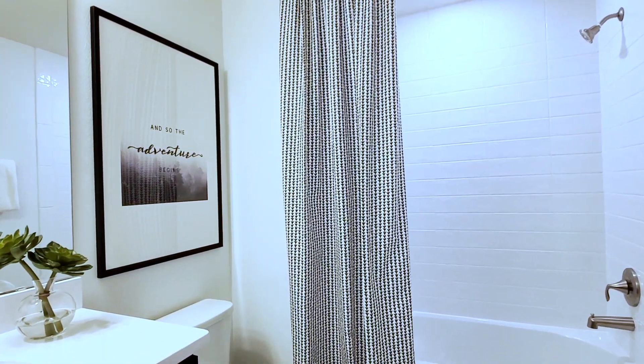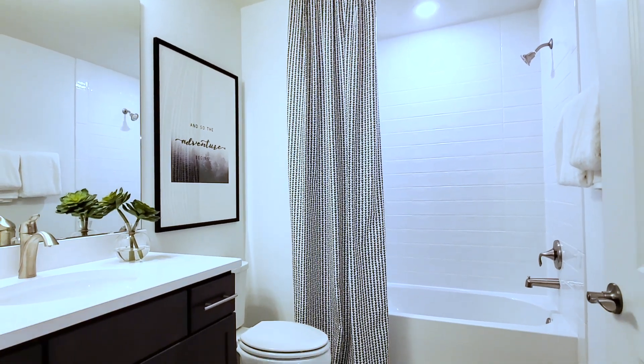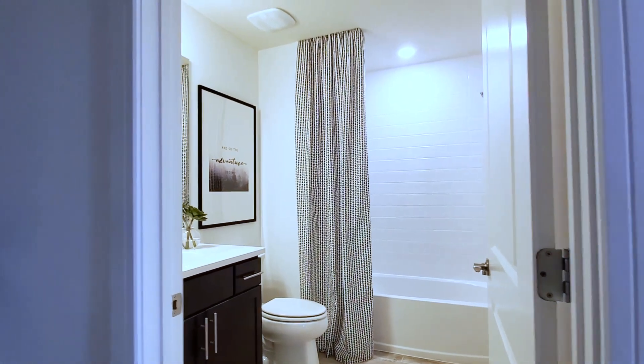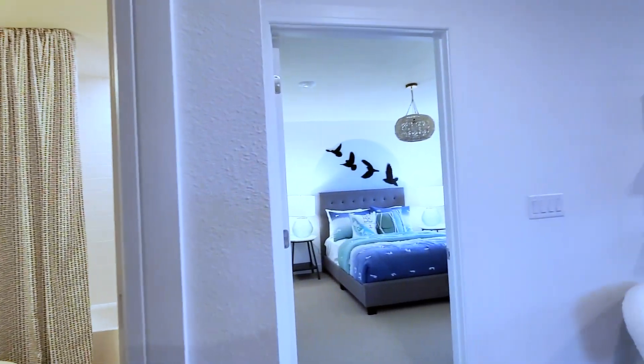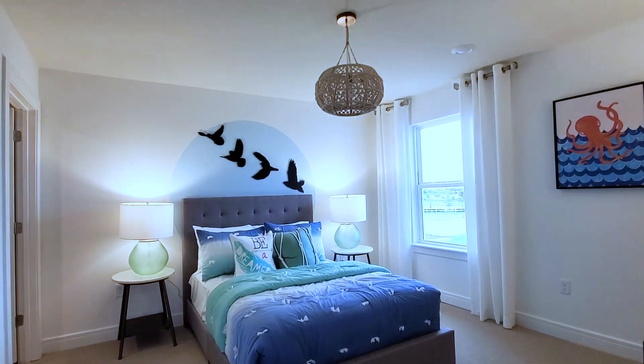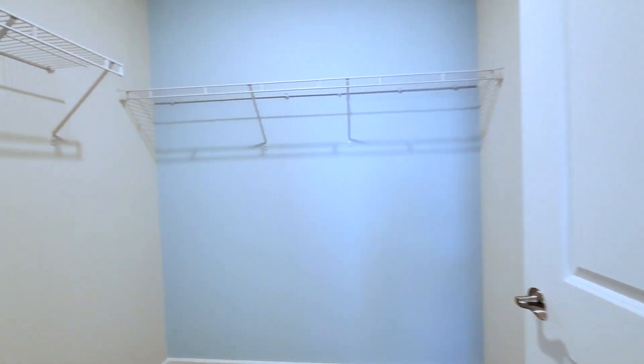The bath has the same large-format tile, subway tile, upgraded countertops, cabinets, and flooring. This would be your HVAC room or additional storage if needed. And this would be your final bedroom with a large walk-in closet.